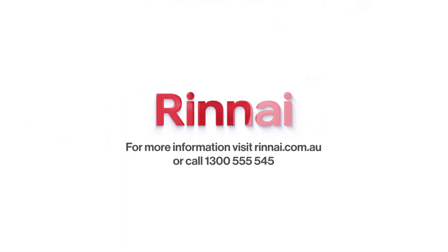For more information about Rinnai's commercial hot water heat pump, simply visit rinnai.com.au.